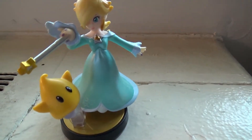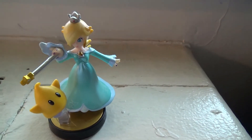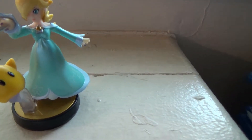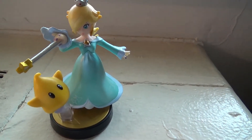I absolutely love it. It was kind of hard to get a hold of — I had to go to Target the minute they opened to get this one. I had to sacrifice getting Meta Knight as opposed to getting this one.